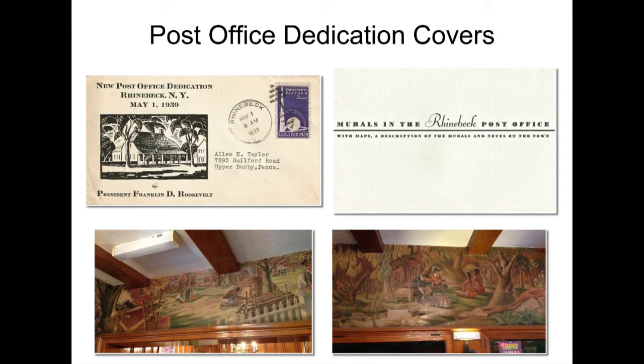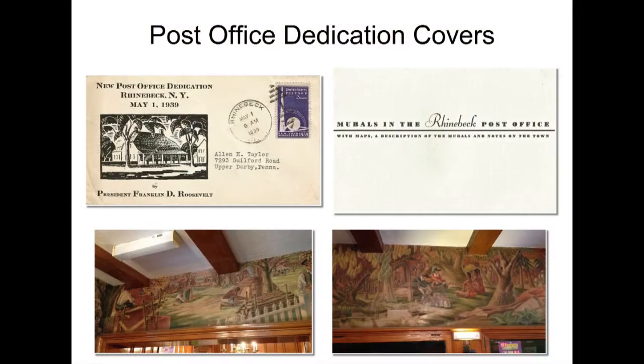One of my favorites is from Rhinebeck, New York — Roosevelt was from the Hudson River Valley, if you've ever been to Hyde Park. There were a couple of post offices in the Hudson River Valley that Roosevelt wanted to actually design himself. He said he wanted to draw sketches and help map them out. He designed them in a Dutch Revival style because of the Dutch heritage of the Hudson River Valley. Rhinebeck is one of these post offices that Roosevelt actually helped design and then attended the dedication of. I was there last year in the week leading up to the Hartford Stamp Show, and they still have the original 1940 book of post office murals for sale at $4 a piece.